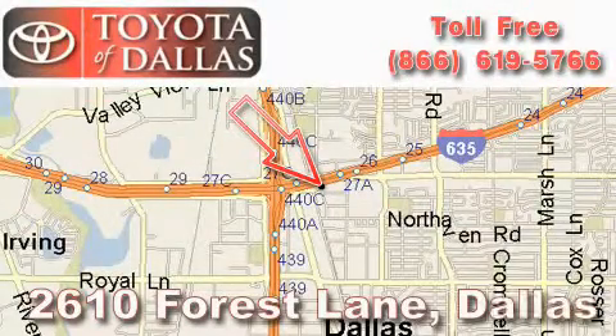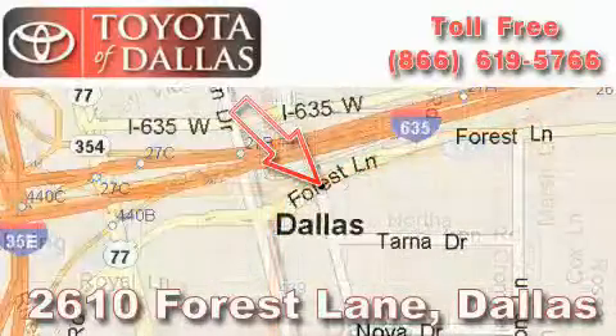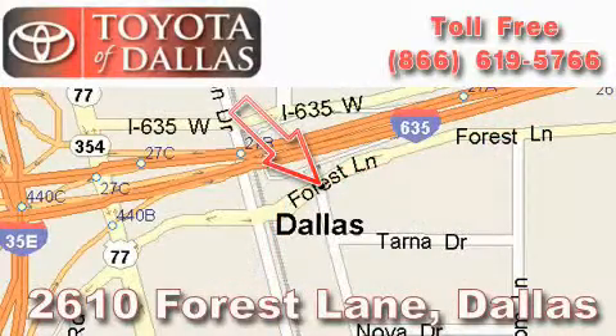Toyota of Dallas is located at 2610 Forest Lane. Our main objective is to make your experience at our dealership a satisfying one, whether it's for sales, service, or parts. We'll see you next time. Bye.